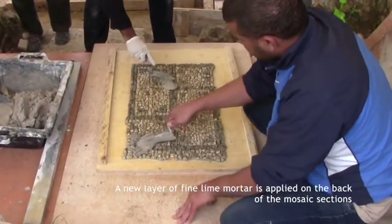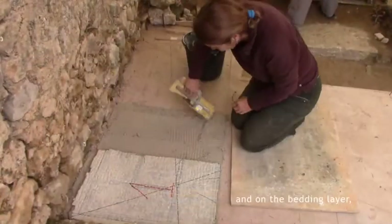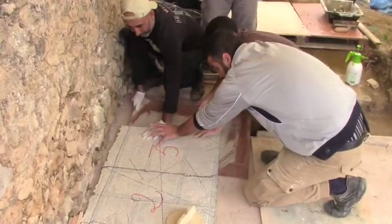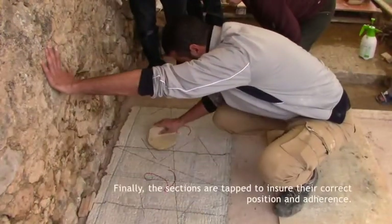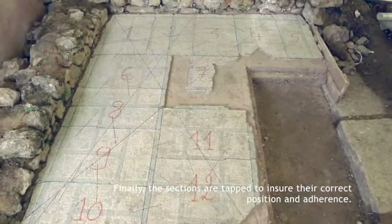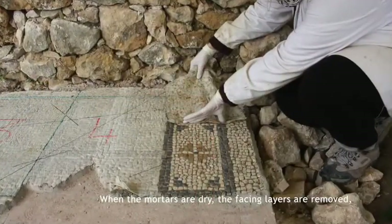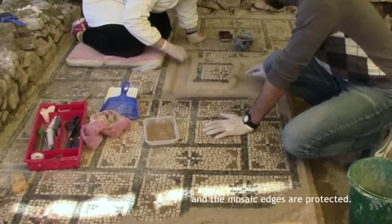A new layer of fine lime mortar is applied on the back of the mosaic sections and on the bedding layer, and the sections are slid back into their position. Finally, the sections are tapped to ensure their correct position and adherence. When the mortars are dry, the facing layers are removed and the mosaic edges are protected.